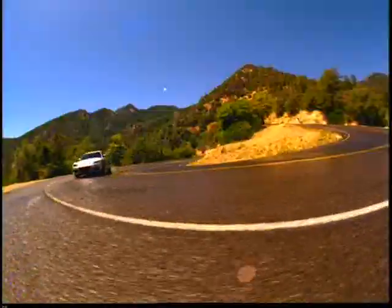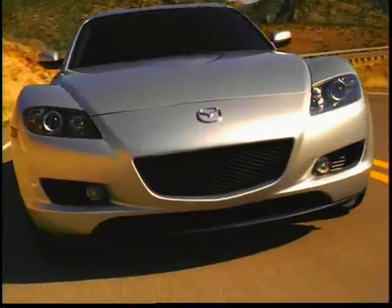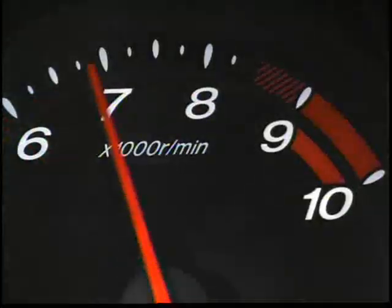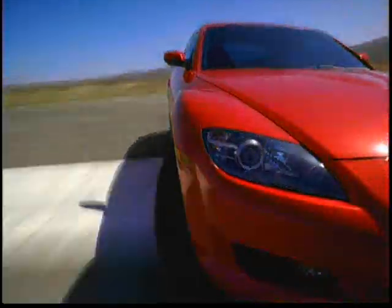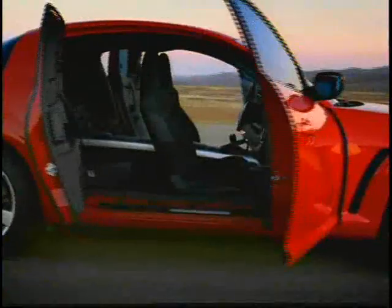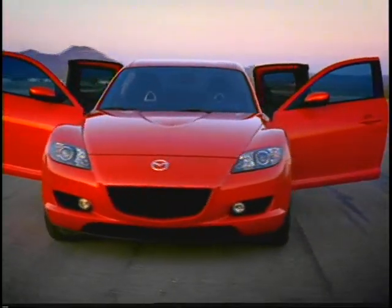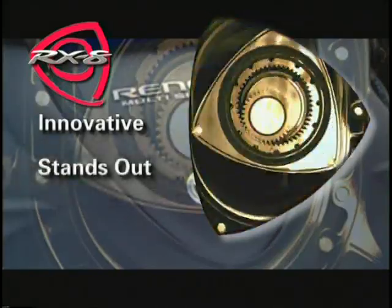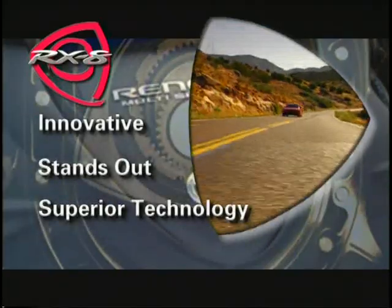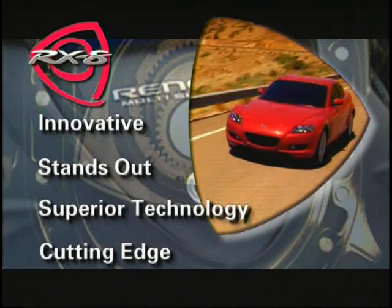As an owner, you know the Mazda RX-8 is a sports car like no other. The RX-8 combines bold design and innovative technology that redefines the sports car. When you think about your RX-8, the following characteristics probably come to mind: innovative, stands out in a crowd, superior technology, and cutting edge. These characteristics also describe the RX-8 owner.